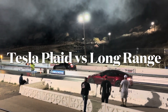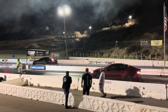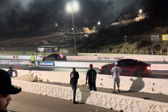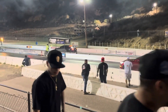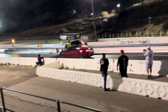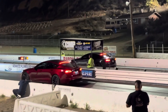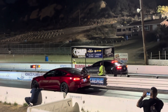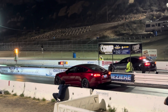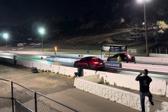Alright, so here is the Tesla Plaid versus Sandro's Tesla Long Range. After seeing the Long Range at the track last week, I developed a theory — that Elon is sandbagging the numbers. That Long Range is just as fast as the Plaid until you get to the top end, and then it's all just software making it faster. Let's see if my theory is true. They have not run yet; this is their first run. Let's test it.